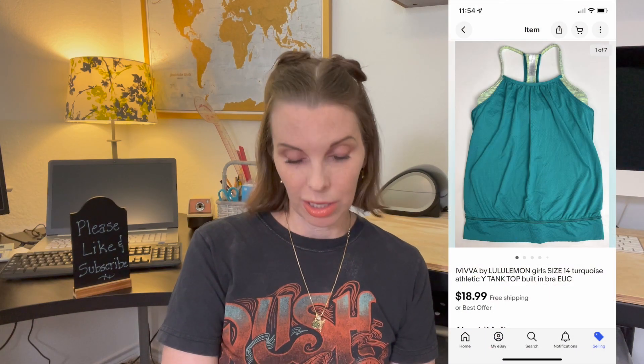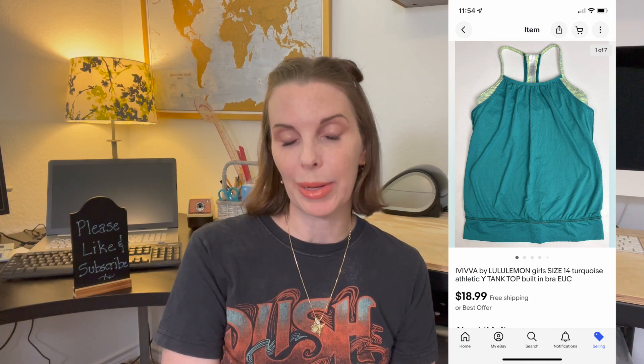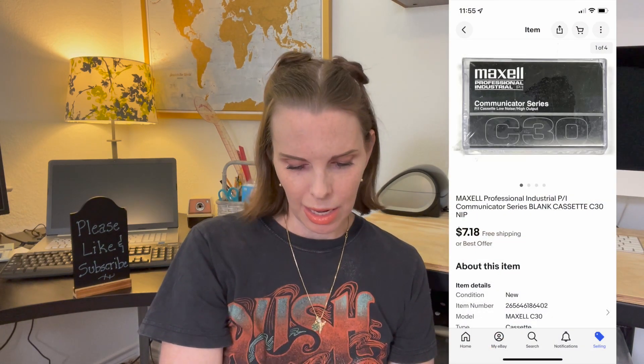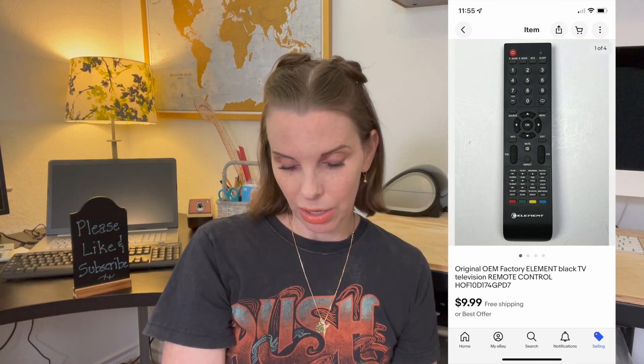Next up was something that belonged to my daughter — an athletic tank top by the brand Ivivva, which is Lululemon's girls brand. It sold for $18.99, which was our full asking price. Next up was a blank audio cassette by Maxell — a specialty one called the Professional Industrial Communicator Series. It sold for $7.18 and we got it at the thrift store for 27 cents. Next up was a replacement remote control for an Element TV from a garage sale. We paid 87 cents for it out of a big bulk box of remote controls, and it sold at full asking price for $9.99.